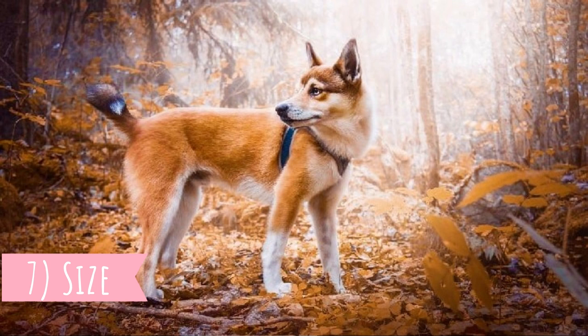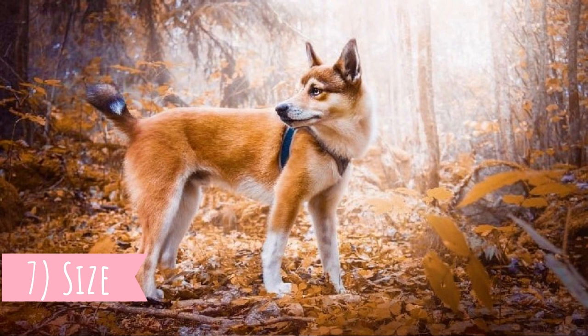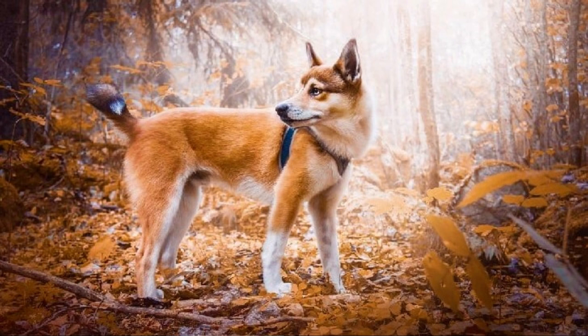Number seven: size. This is a relatively small dog breed with a rectangular body and an average height between 30 to 38 centimeters (12 to 15 inches) and weight between 6 to 7 kilograms (13 to 16 pounds). The females are naturally a little bit smaller than males.